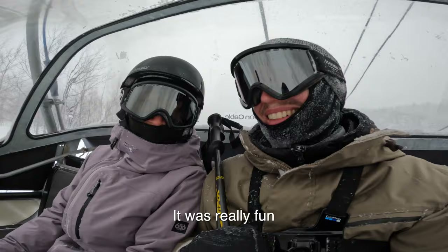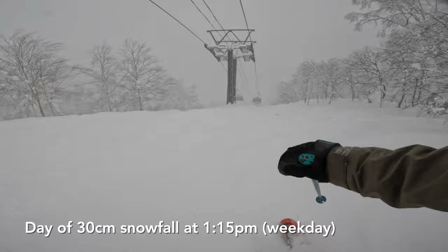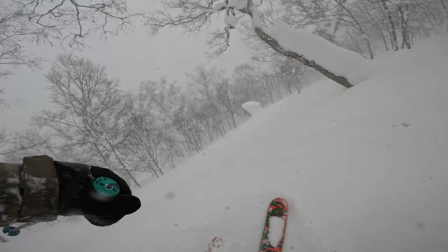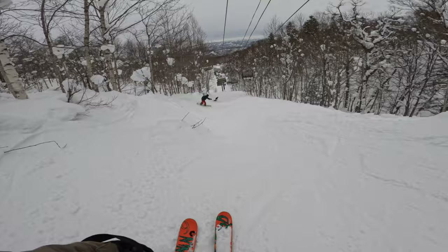For advanced and expert riders, the trees under the Isola number one lift offer a ton of variety for some really fun runs. The only thing about the Isola number one trees is they all lead to a little ski-out that's always bumpy and tracked out, but it's surprisingly fun if you like little side hits.